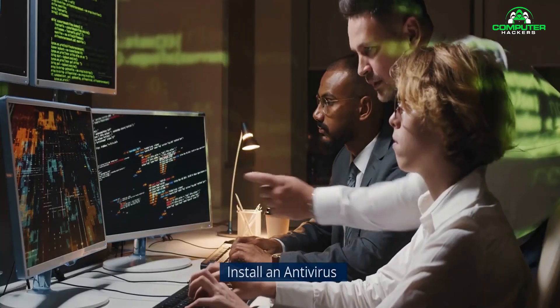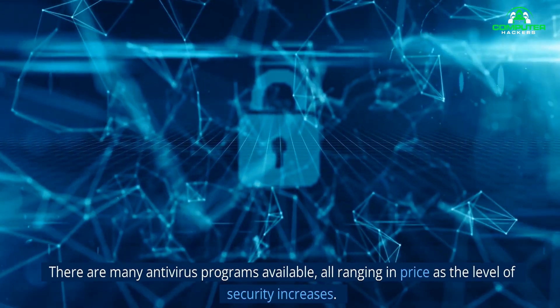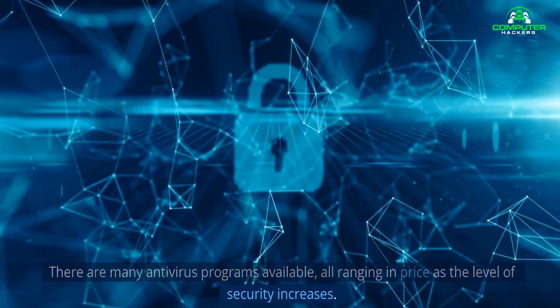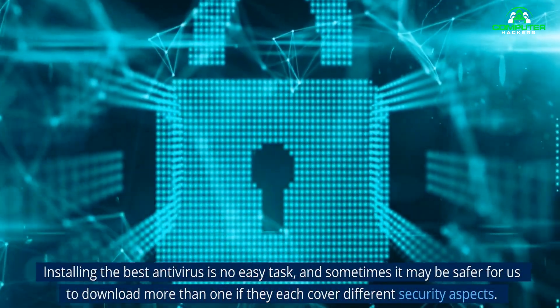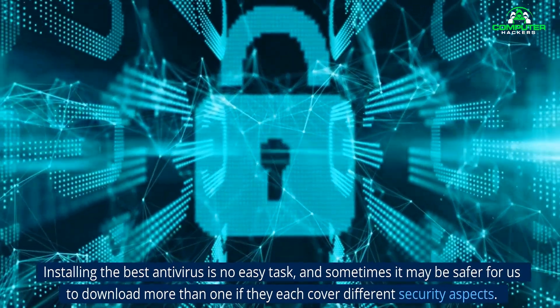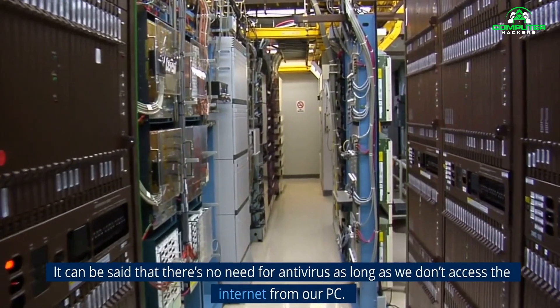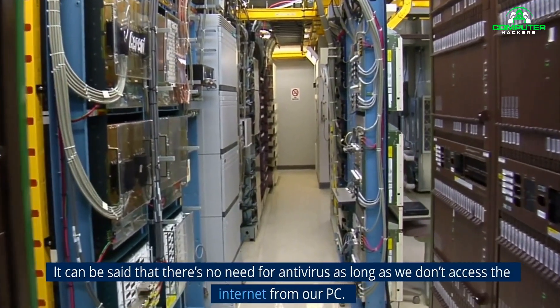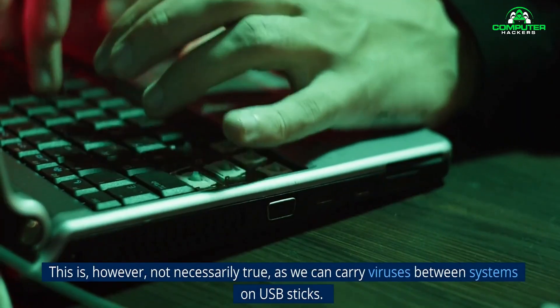1. Install an Antivirus. There are many antivirus programs available, all ranging in price as the level of security increases. Installing the best antivirus is no easy task, and sometimes it may be safer to download more than one if they each cover different security aspects. It can be said that there's no need for antivirus as long as we don't access the internet from our PC. This is, however, not necessarily true.